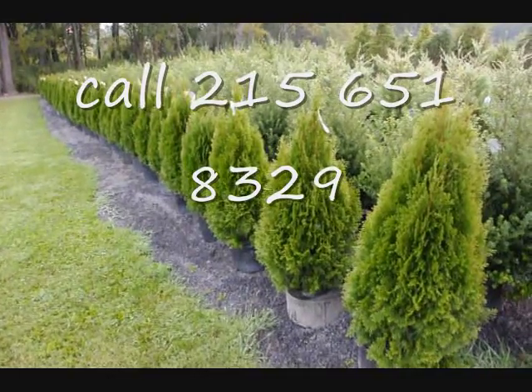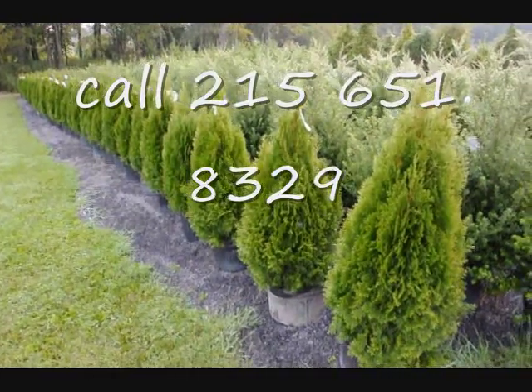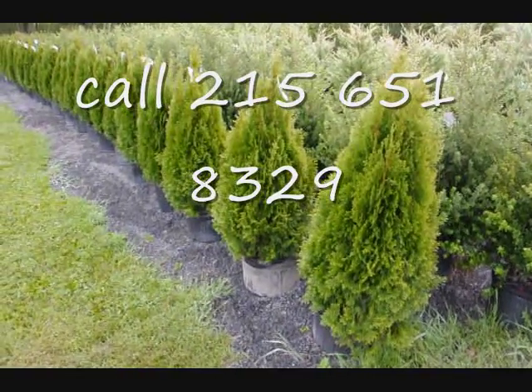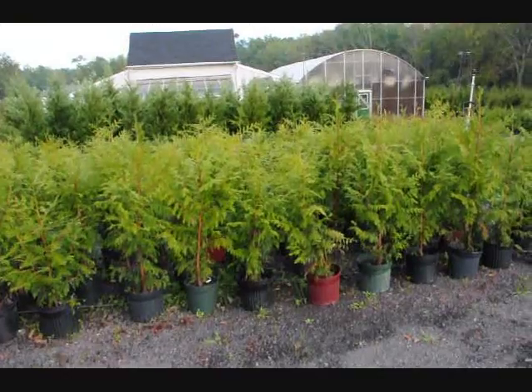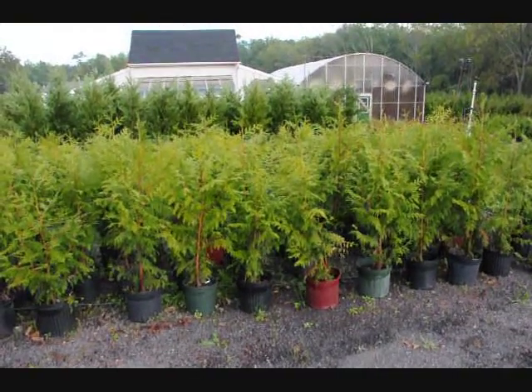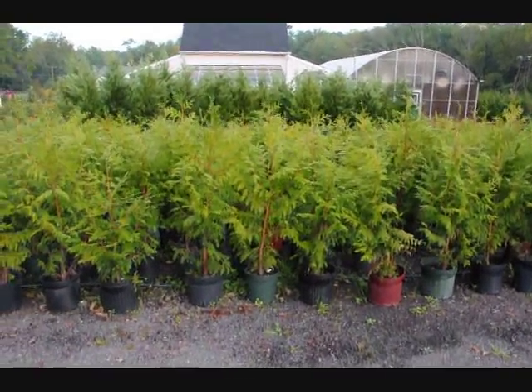These are 36 inch emerald greens — real nice, full plants in a number five pot — on sale fall of 2009. These are Thuja plicata 'Zebrina,' also on sale fall of 2009.